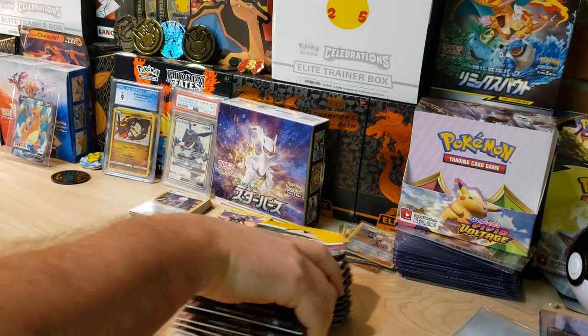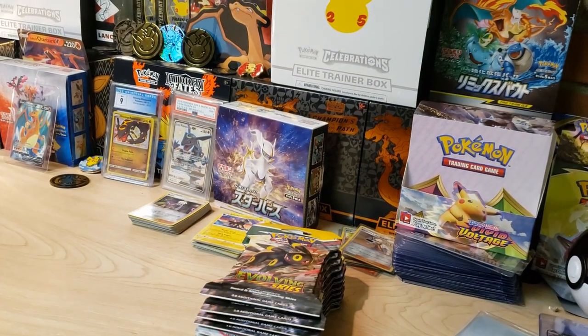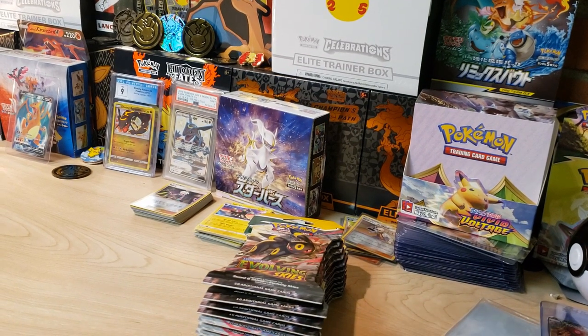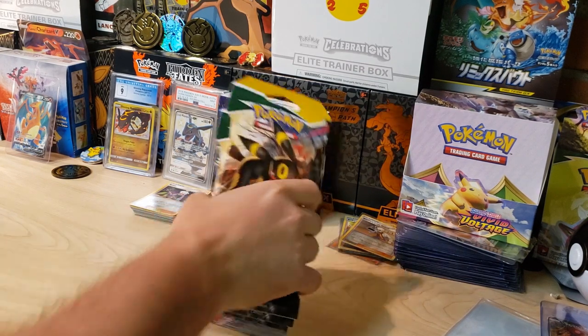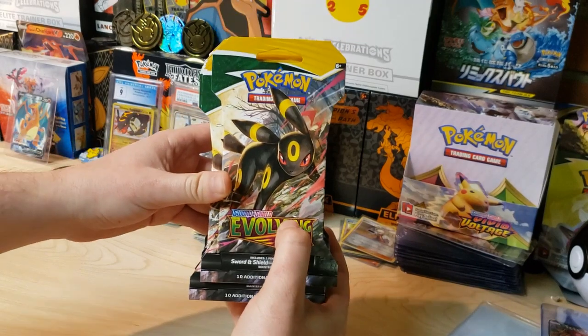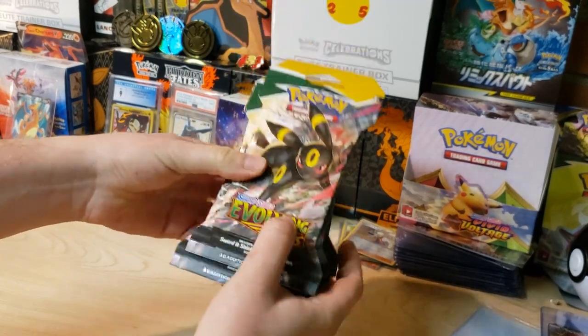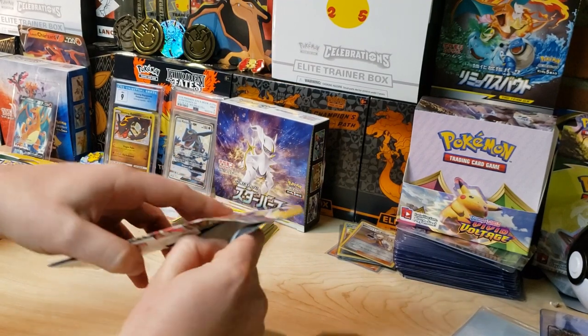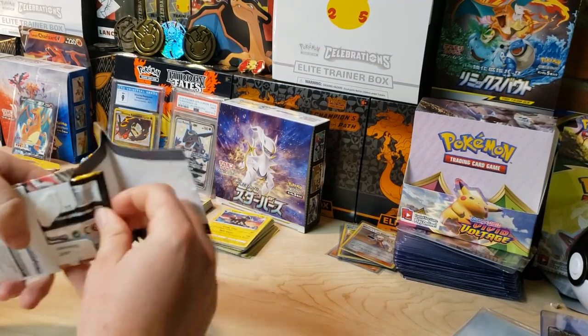We're back down in the ripping room. Before we get this pack opening started, make sure to smash that like button for good luck for me and for you and your future pulls. Hit that subscribe button if you're new - that goes a long, long way. Without further ado, let's see if we can pull an alternate art out of these. We've got 12 blister packs. I've seen some crazy blister pack openings.